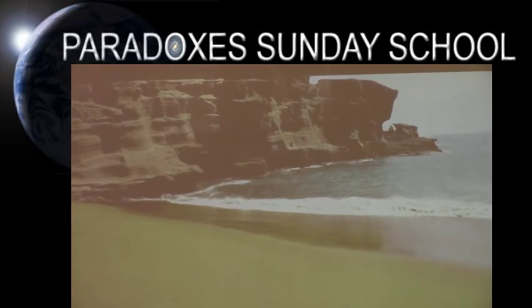How many of you recognize this beach? It's the one and only green sand beach that you'll find. Yeah, it's in Hawaii, very near the south point of the big island of Hawaii, also known as Papa Kaleo Beach.